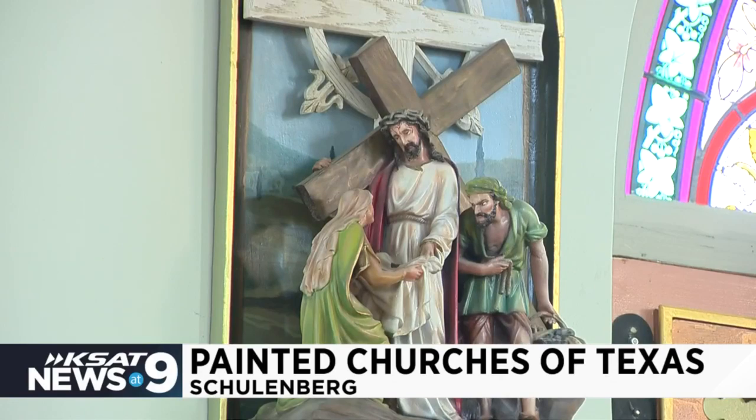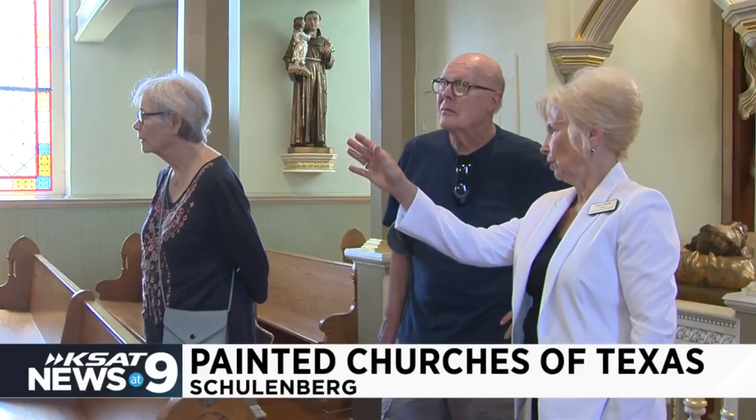You can schedule a tour to visit them with the Schulenburg Chamber of Commerce. For the Nine, I'm Erica Hernandez.